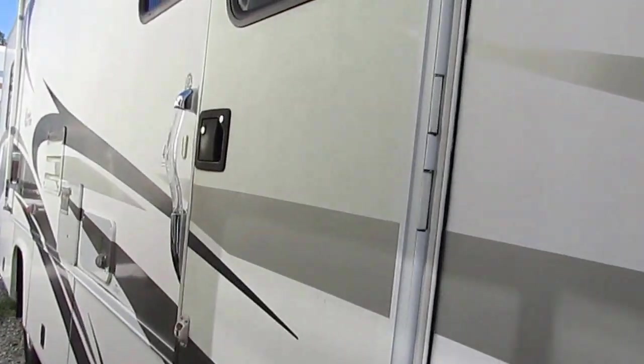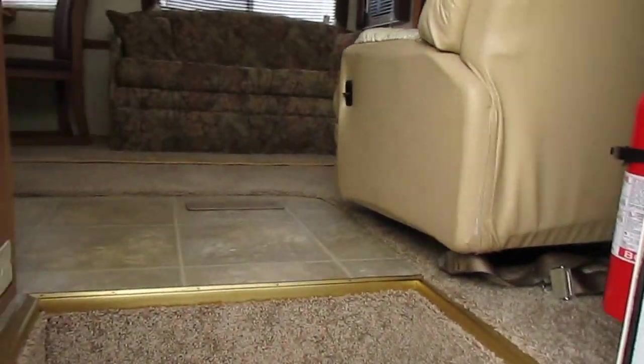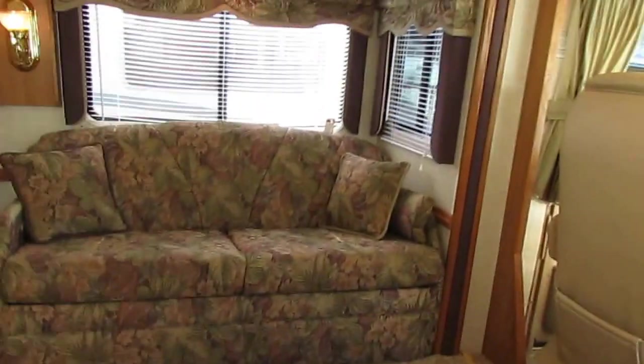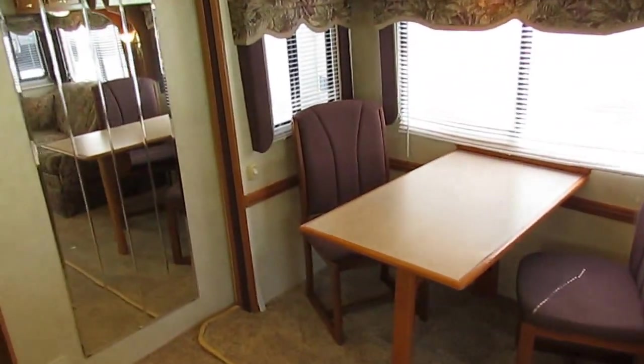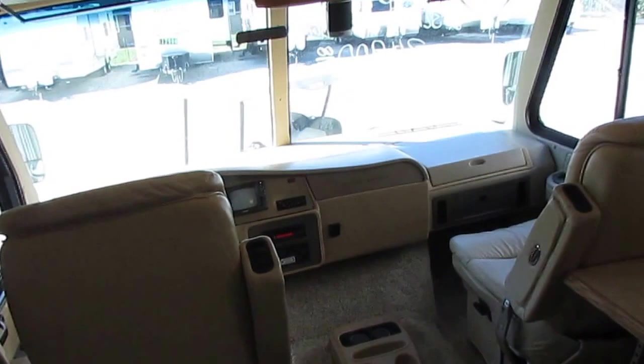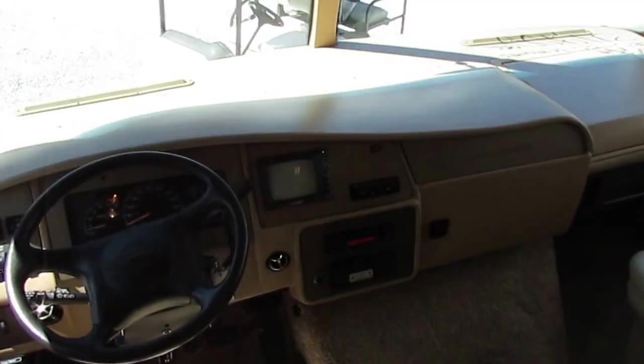We've got the power steps. As we step inside, there's no smoke or pet odors. After purchase, we are going to go through a major systems check on this RV — my RV tech is going to put it in line to go into the shop.